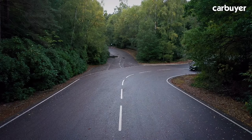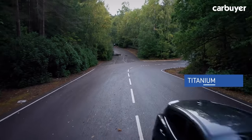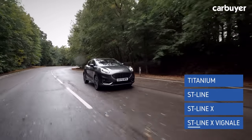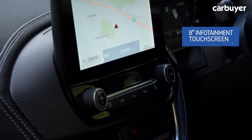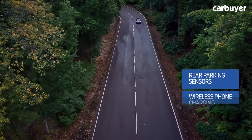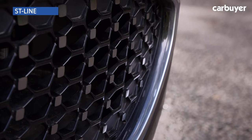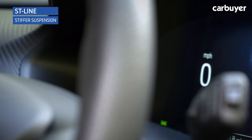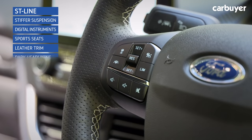SUV buyers love gadgets, so Ford launched the Puma without any basic trim levels to start with. Instead, there are Titanium, ST Line and ST Line X trims, which have now been joined by the range-topping ST Line X Vignali. Every car gets the 8-inch infotainment screen, a heated windscreen, rear parking sensors and wireless phone charging. Ford ST Line trims give the Puma a sporty look and stiffer suspension, and also get a crisp digital instrument panel, hugging seats, leather trim for the gear lever and steering wheel, and dark headlining.